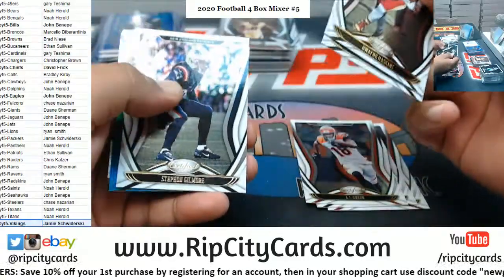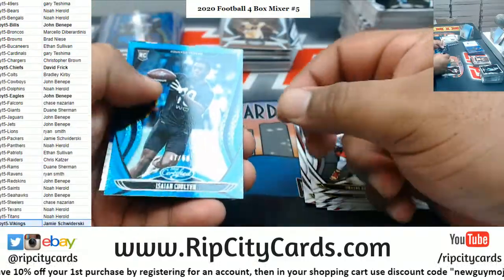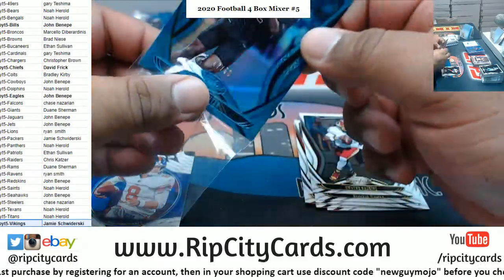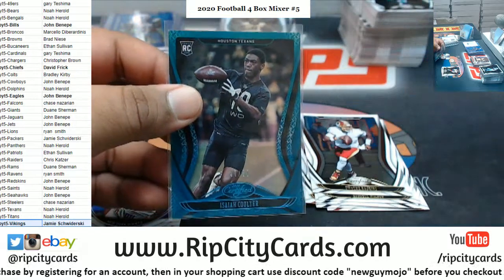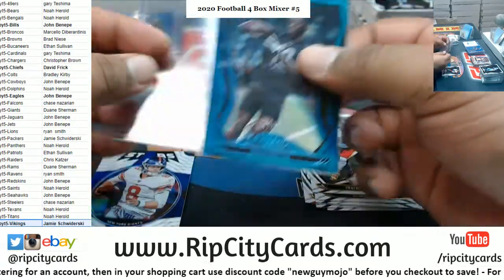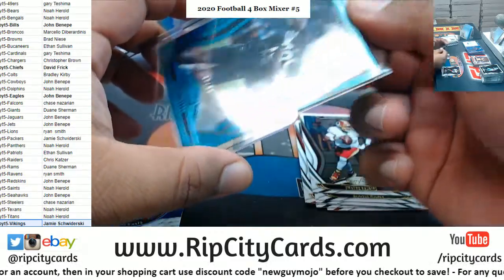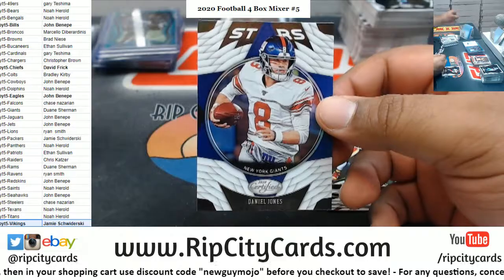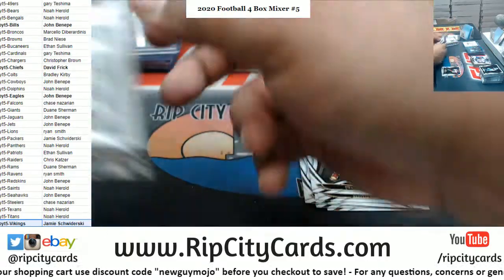Haskins, Gilmore. Isaiah Coulter, to 50, Texans. Haskins, Daniel Jones, Giants insert.